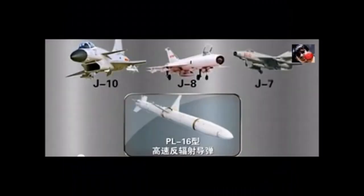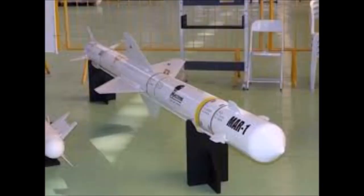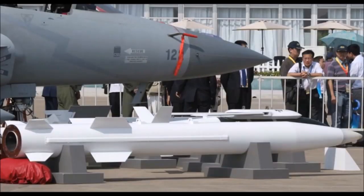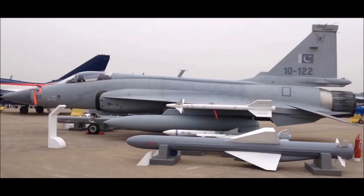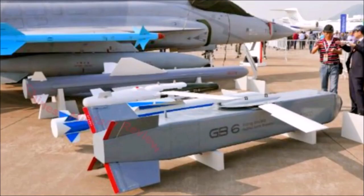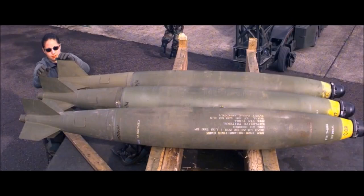Air-to-surface missiles include: LD-10 anti-radiation missile, MAR-1 anti-radiation missile, Ra'ad ALCM nuclear-capable subsonic cruise missile, CM-400AKG supersonic anti-shipping missile, C-802A anti-ship missile, and CM-102 supersonic anti-radiation missile. Also includes GB-6 air-launched glide bombs.